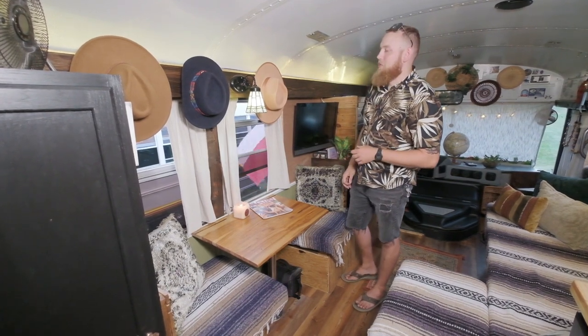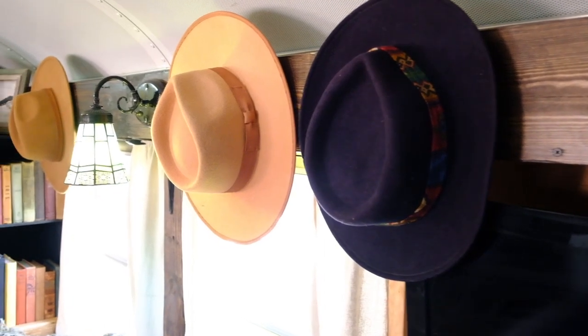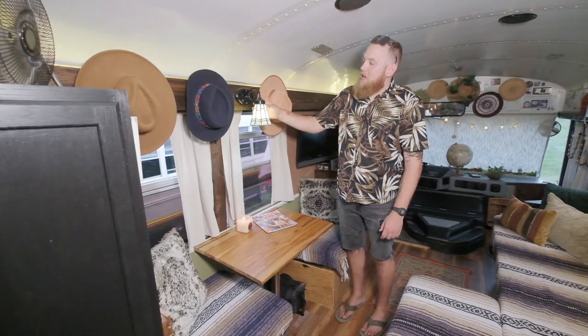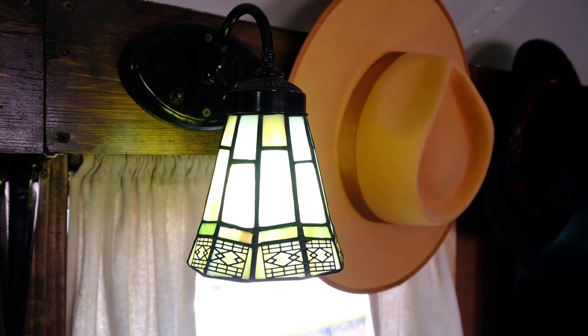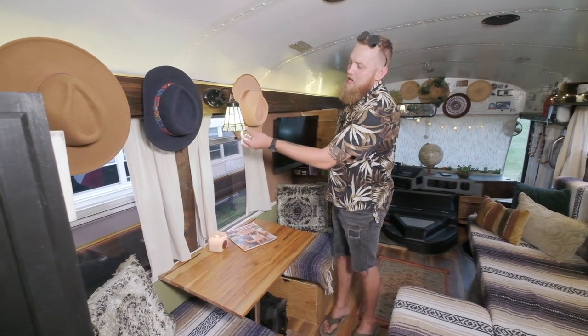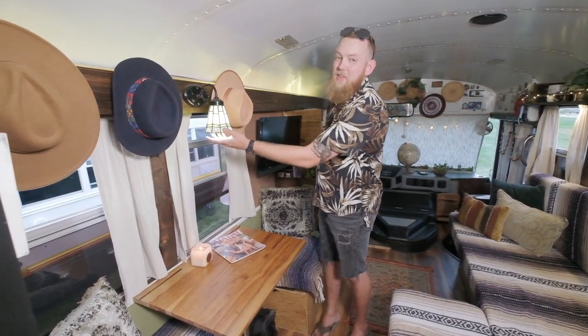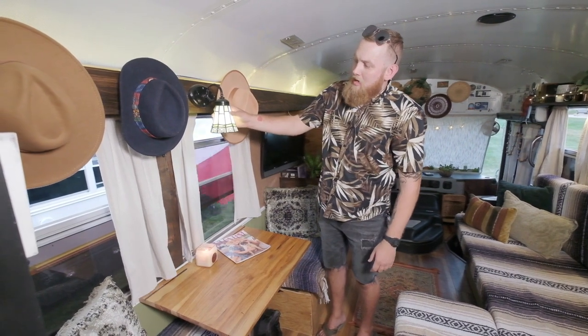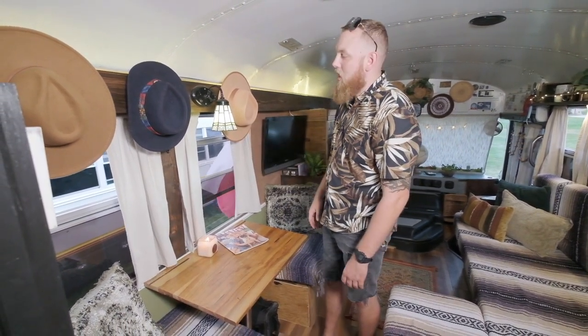We finally found a place for my wife to hang all her hats. This light fixture is actually the only thing that made it into the bus from the camper we used to live in. My wife found the lampshade at a garage sale for about 15 bucks and it fit perfectly in the fixture. We modernized it and put an LED light bulb in there because they're efficient and the old ones burn really, really hot.